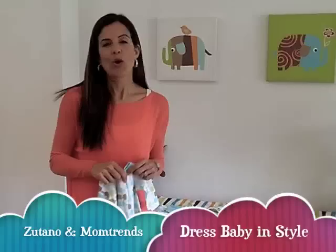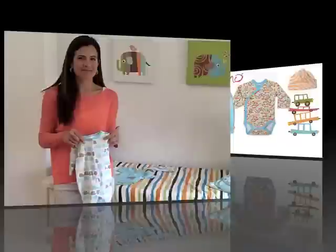Hi, I'm Nicole Feliciano, editor of MomTrends. We know that new moms have enough to worry about. That's why we're teaming up with Zutano to help you dress your baby in style.